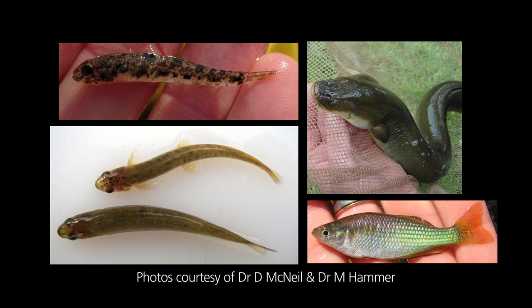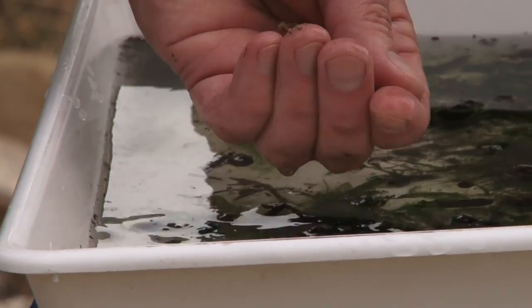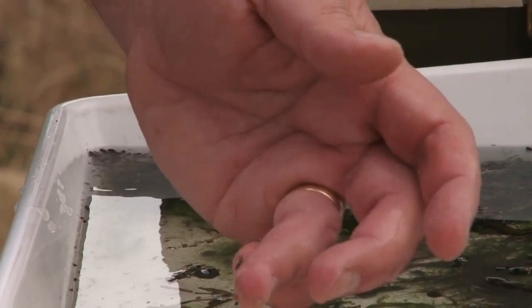For example, flush flows, which clear out sediment, help create habitat for aquatic bugs. And bugs are the backbone of our river systems as they provide food sources.